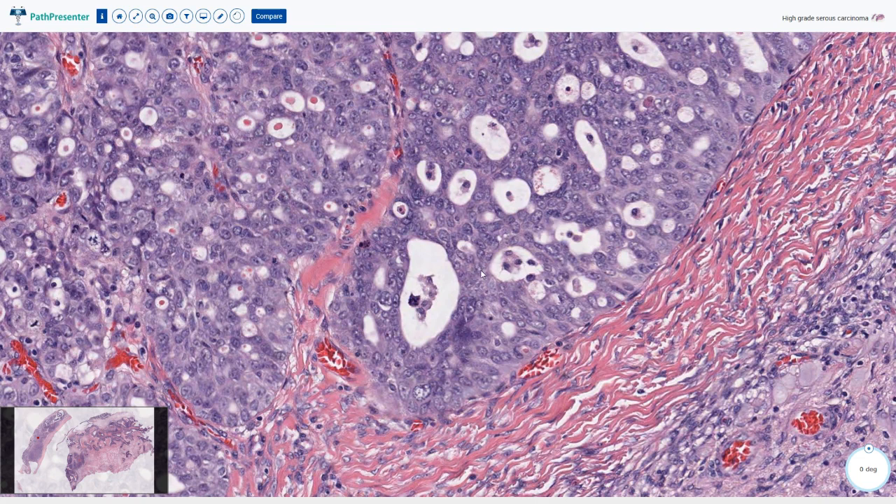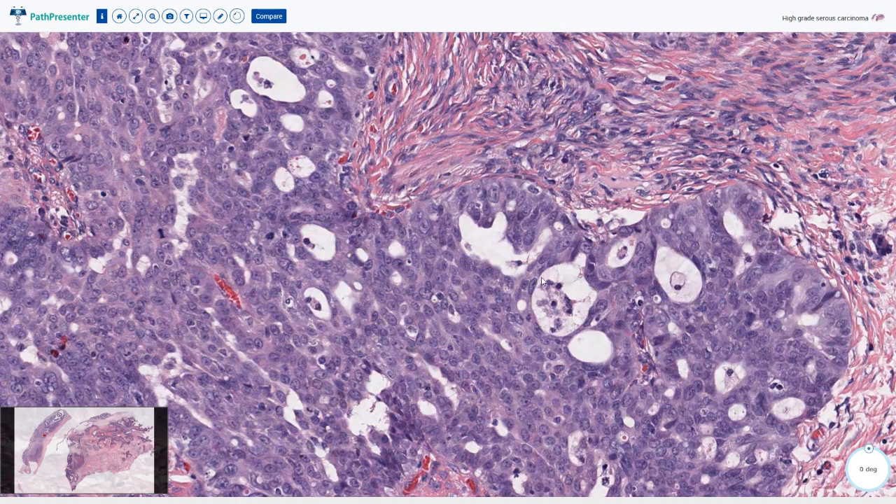Sometimes these glandular structures are larger and more regularly spaced and they can even resemble endometrioid carcinoma — this is the so-called endometrioid pattern. Sometimes the tumor is difficult to differentiate from endometrioid carcinoma and we have to rely on immunohistochemistry.